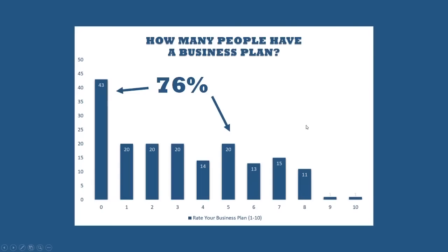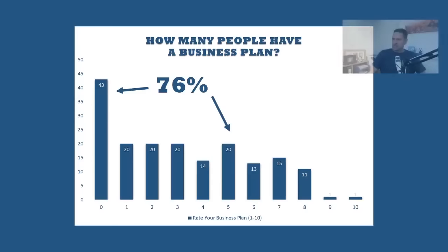Let me just show you some stats. I've sent out over 200 surveys, my assessment forms to businesses who've wanted to work with me, and typically I see that a vast proportion of them — 76% in fact — score themselves five or less on how they rate their business plan, zero being that they don't actually have one. So that's 43 people out of 200 odd who don't have a business plan. And I bet probably if you're watching this, it's more than likely that that's you. So we're going to quickly go through what actually constitutes a business plan and how you can create a very lean business plan.